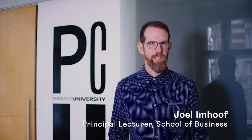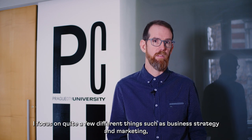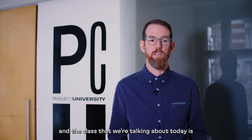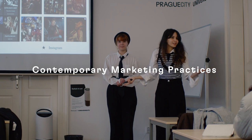Hi, I'm Joel Emhove and I am a senior lecturer here at Frog City University. I focus on quite a few different things such as business strategy and marketing, and the class that we're talking about today is Contemporary Marketing Practices.